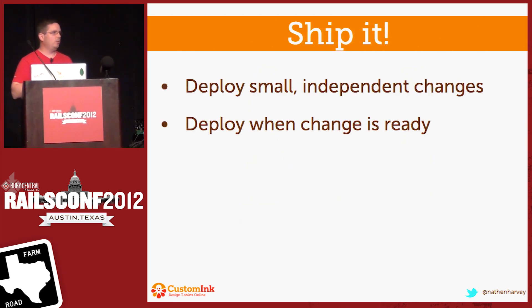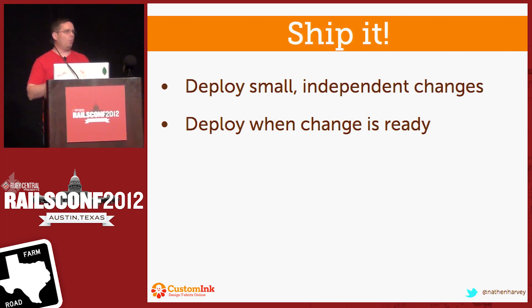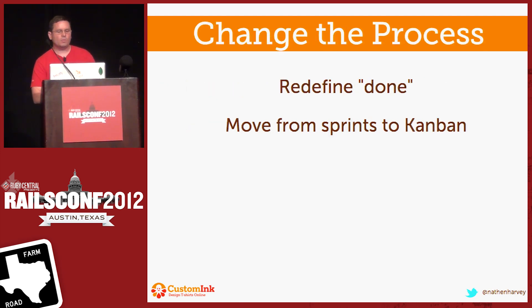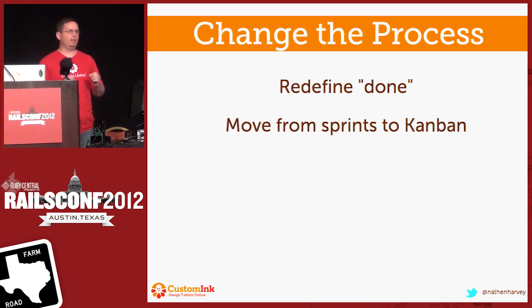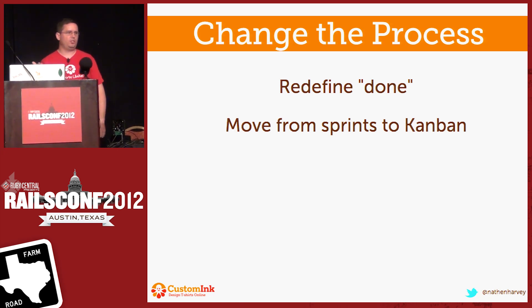We wanted to move to a scenario, which is where we are today, where we deploy small, independent changes. Deploys happen when they are ready — when the code is ready to go into production, it goes into production. It doesn't need to sit around and mature or age. So the first thing we did was we redefined the process. We looked at done. From a developer's perspective, done meant the code is written, the build passes, and I've marked it closed in JIRA. We've changed the developer mindset to understand that done means your code is now running in production, it's been verified in production, everything looks good. That's when done is.